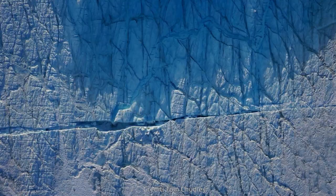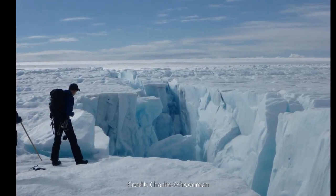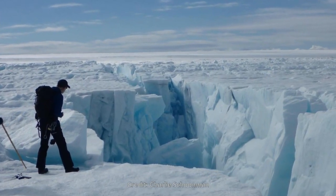This drainage creates caverns known as moulins, through which water descends to the bottom of the ice sheet. These cavities typically stay open for the remainder of the melt season, as meltwater from streams and rivers on the surface descends beneath the ice. Given that the ice sheet is typically a kilometer thick or more, the flow of water into the moulins may well be the world's largest waterfalls.